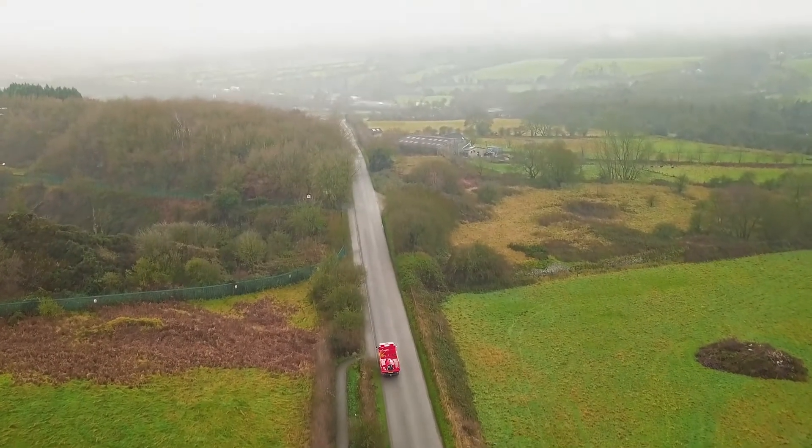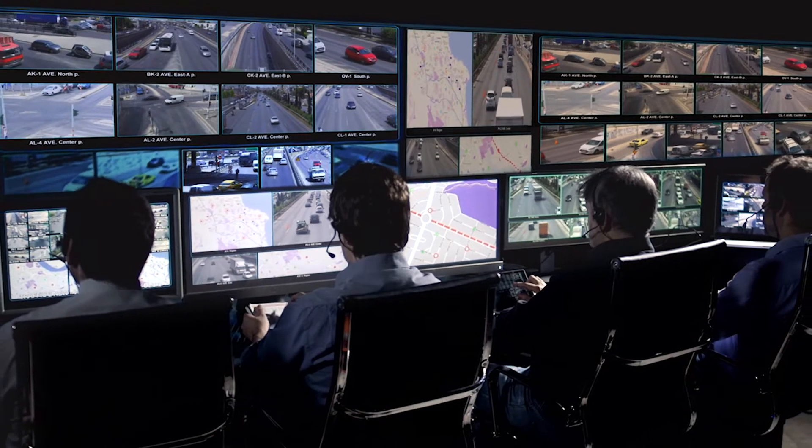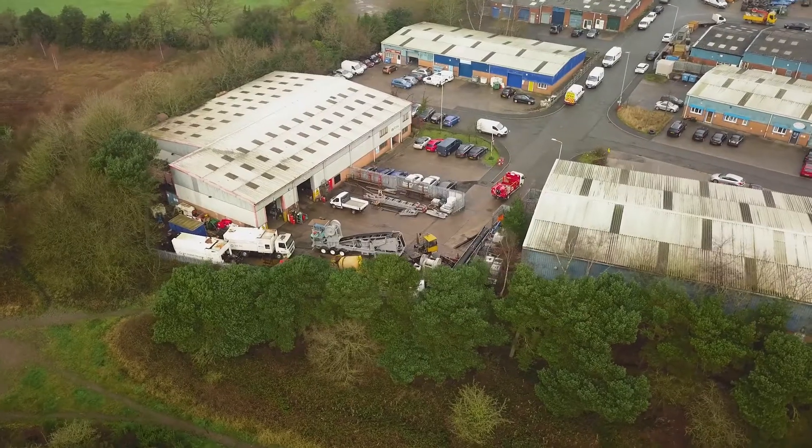Remote GPS and temperature monitoring enable central resource management to ensure maximum fleet performance.